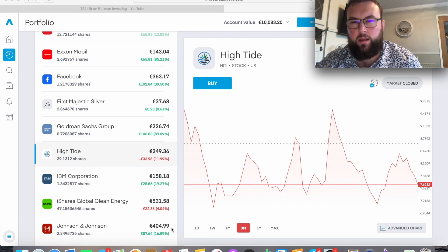Every time I bring up High Tide it's quite ironic — it's probably one of my worst performing positions at the moment out of all 33. However, I really do feel it still has huge potential going forward when we look at the catalysts and fundamentals. As it stands we have about 39.13 shares of High Tide and we're down about 12% at the moment, or 33 euro. We have a small position of about 250 euro.